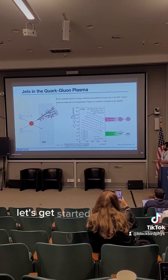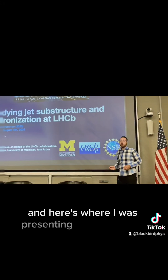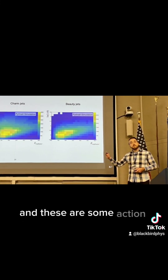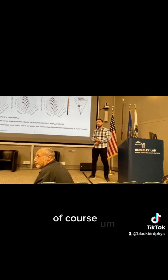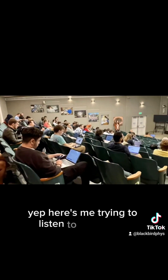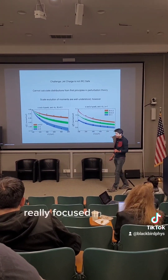This is day three, Wednesday. Let's get started with the Jet Substructure, Core Glue on Plasma. Here's where I was presenting on Wednesday — some action shots brought to life by CapCut. Here's me trying to listen to a question and understand it, and here's the audience really focused in on their laptops.